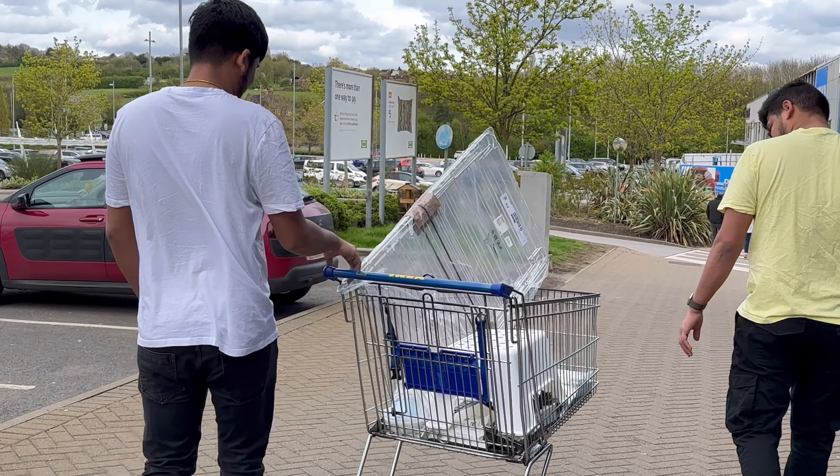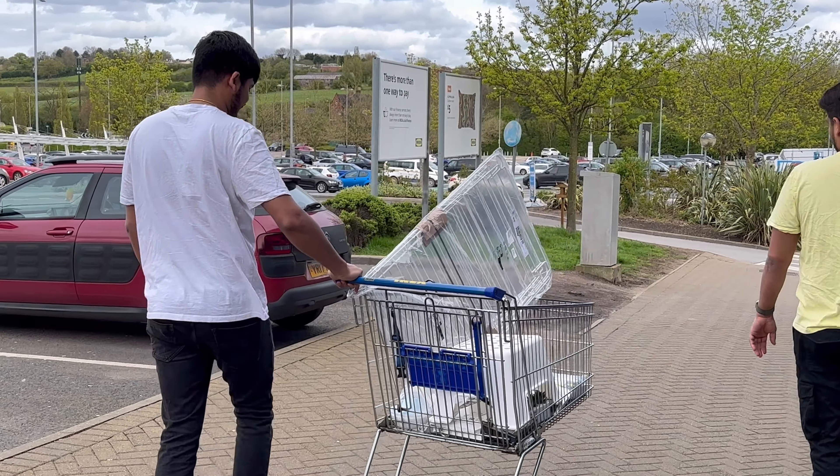Shopping is done for today, let's go. So we have been shopping and I will show you how to get home.